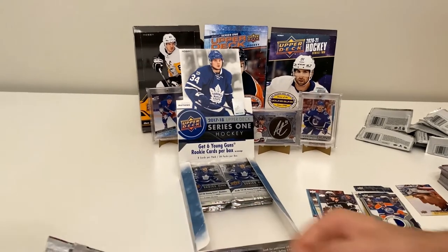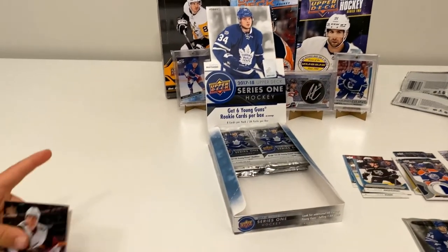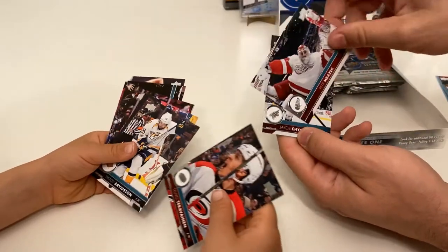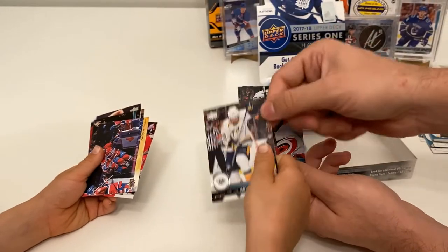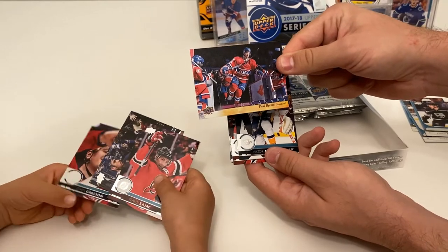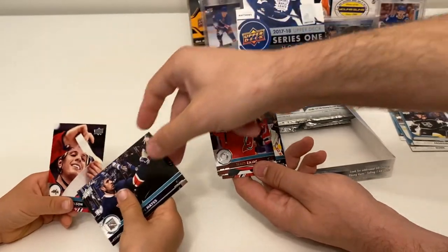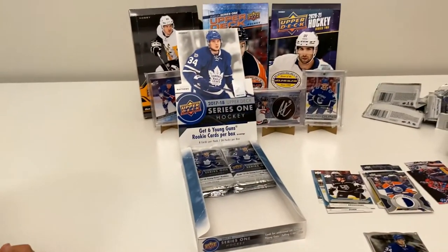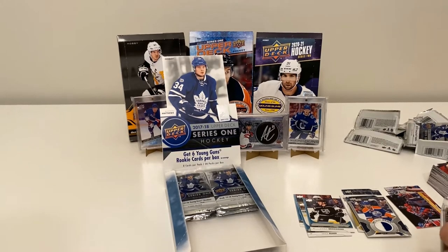Sometimes the packs are just hard to open — I'll get it started for you. Jacob Chikrin, Peter Mrazek, another canvas — Tara Vine, Victor Arvidsson, and a UD Canvas of Paul Byron coming under the ice at the beginning of a game — that's a cool picture. Also Travis Zajac, Kevin Hayes, and John Carlson.